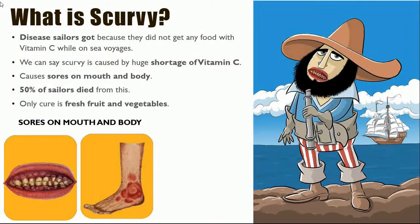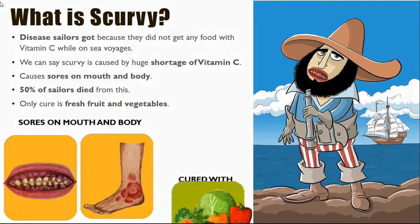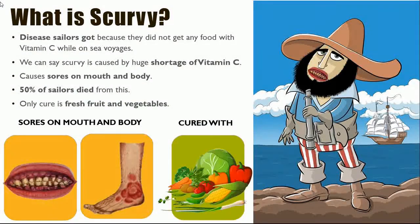Have a look at some of the symptoms, including sores on the mouth and body, in the pictures on the bottom of the slide. Remember that fresh vegetables and fruit are needed in order to avoid scurvy.